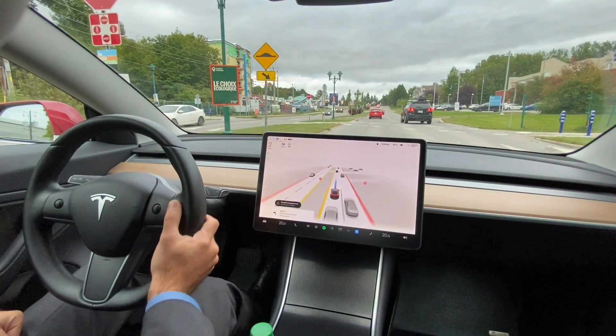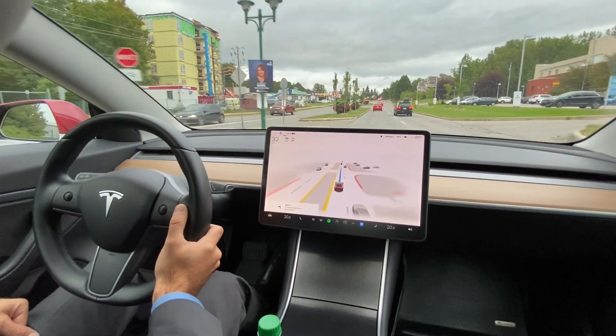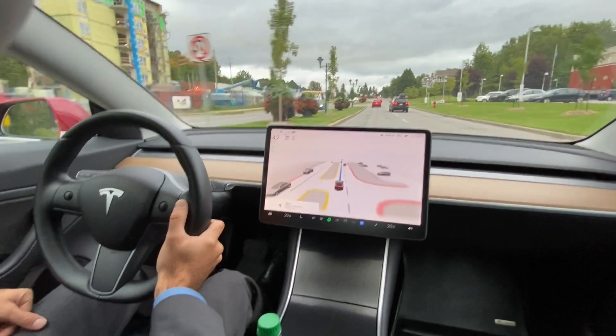So hopefully Tesla will be able to put in the logic to handle detours soon.